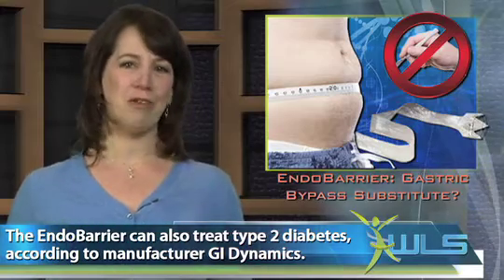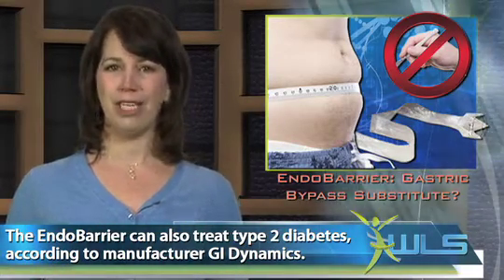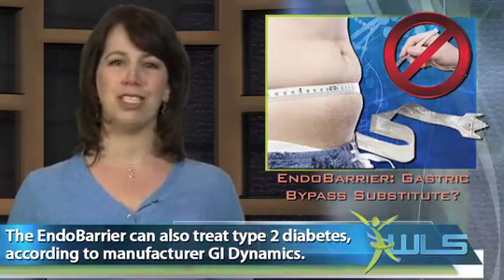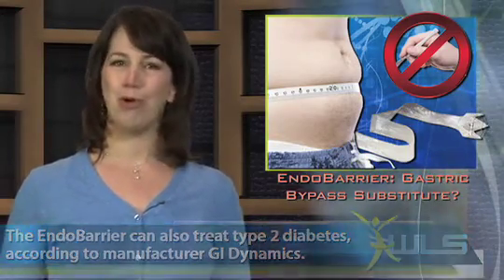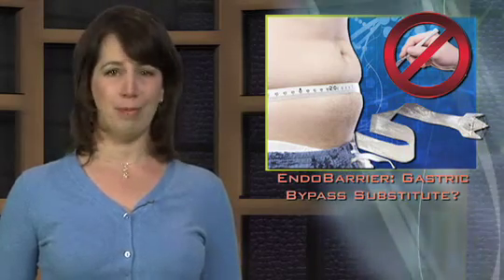This new technique isn't yet officially available in the United States, but so far, clinical trials have offered the EndoBarrier to hundreds of patients in the U.S. and overseas. Reportedly, test results have shown a considerable reduction in both body weight and diabetes symptoms.